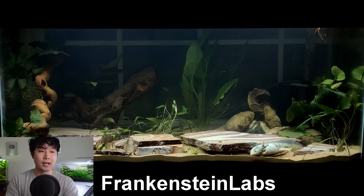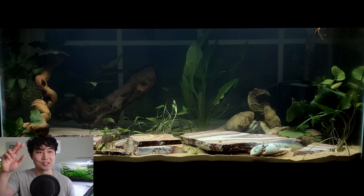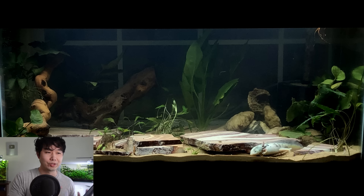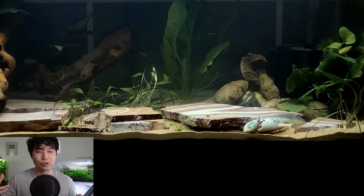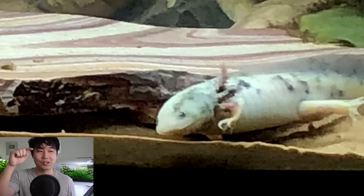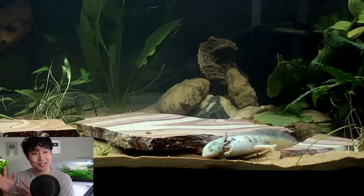Frankenstein Labs sent in their 40-gallon axolotl tank — I've reviewed stuff from them before, but this was too good to pass up. My second favorite thing is how this tank looks — it is huge and the slabs are perfect for axolotl, they would just love to chill on them. My favorite thing is that this axolotl — I've never seen this coloration before — but the coloration kind of matches the slabs, which is mind-blowing. Beautiful tank, as axolotl tanks go, it's a 5 out of 5.